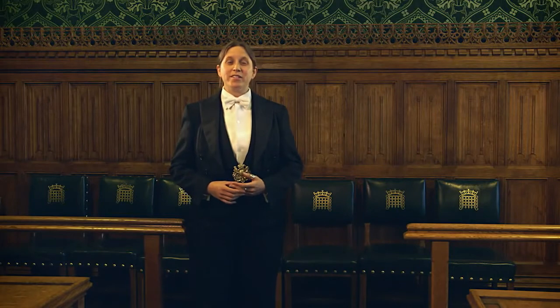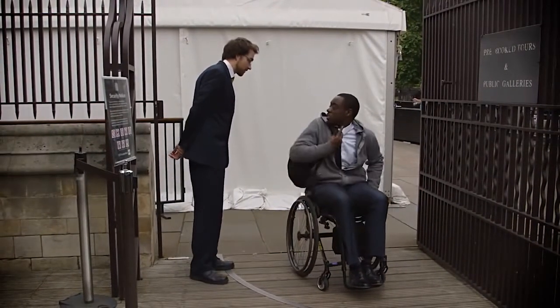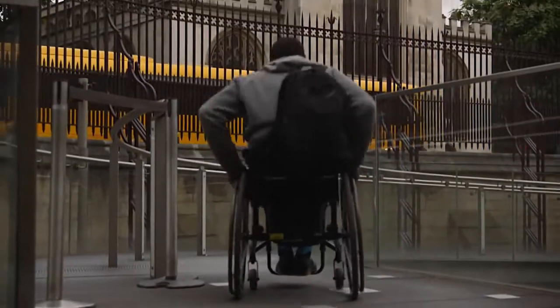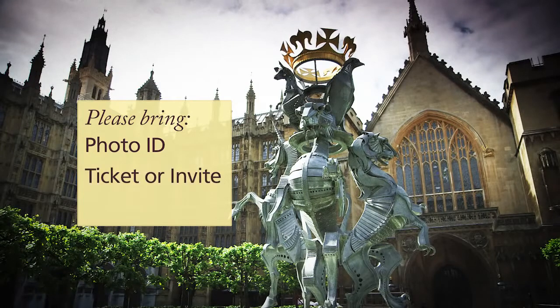Hi, I'm Sarah and I'm a senior doorkeeper on the Parliamentary estate. The first thing you need to do when you enter a building on the Parliamentary estate is pass through security. All our security staff have disability awareness training and are extremely courteous, but I have a few tips for you. Before leaving home, remember to bring a photo ID such as your passport or photo driving licence, as well as your ticket, invite or confirmation letter of attendance if you have one. Please avoid bringing too many bags or bulky items because there are no storage facilities and you may be refused entry.